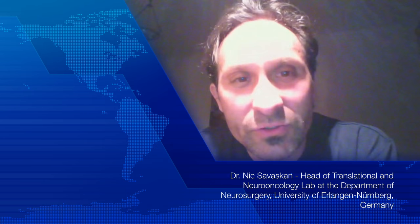Hi, I'm Nick Savaskan. I'm the head of the Translational Neuro-Oncology Lab, located at the University of Erlangen-Nürnberg in Germany. I would like to introduce our paper which was recently published at OncoTarget, entitled 'Versatile Ex-Vivo Technique for Assaying Tumor Angiogenesis and Microglia in Brain Tumors.'